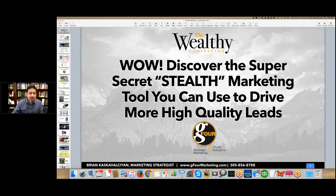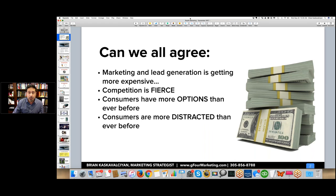Marketing and lead generation is getting more expensive every year. The latest data on lead costs is over $375 — the exact number is $377, up from $327 the year before. So next year it's going to be over $400 for sure. Marketing and lead generation is getting more expensive.